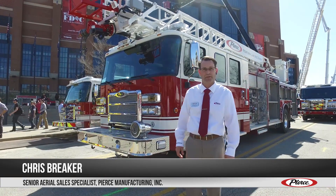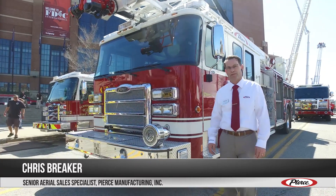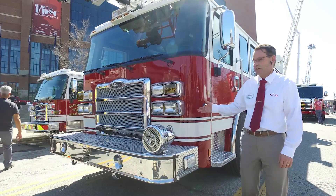Hello, Chris Breaker, Senior Aerial Sales Specialist here at Pierce. I'm here today at FDIC taking a look at the 75-foot stock unit that we do have here on display.